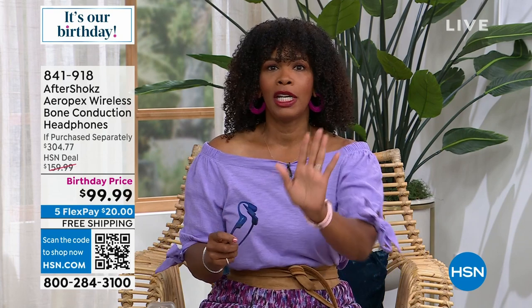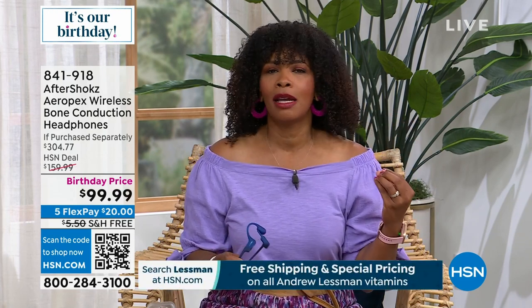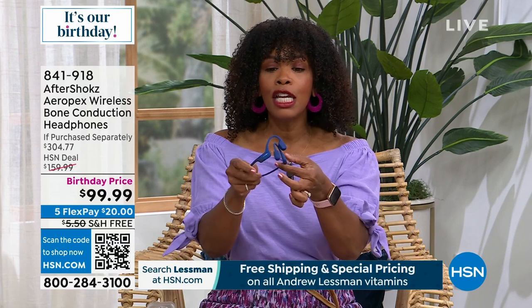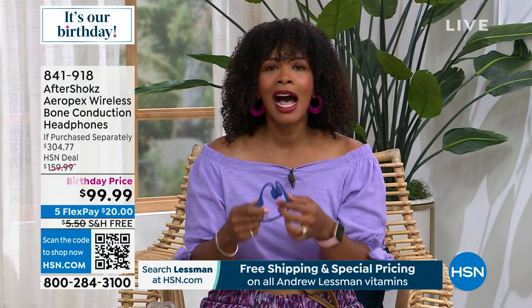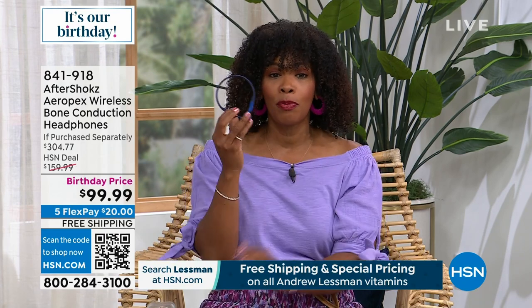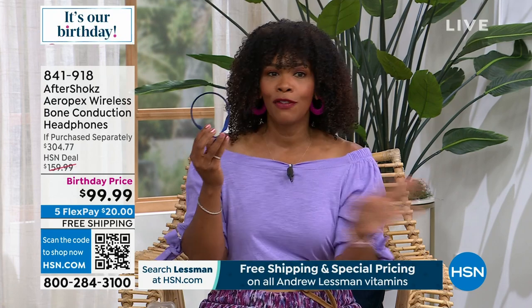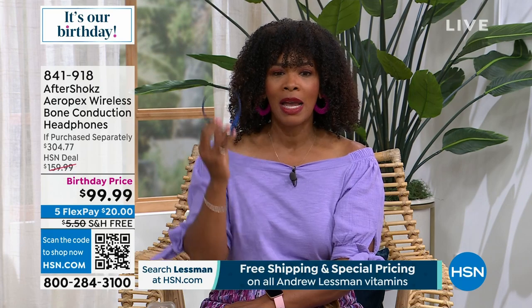When you're out and about and you hear a horn honk or your child says they need something, you can still hear — even though you have on your headphones. We have your choice of blue or red, that's all we have remaining. If you already know the power of these, take advantage of our birthday price. We will have a full presentation coming up.